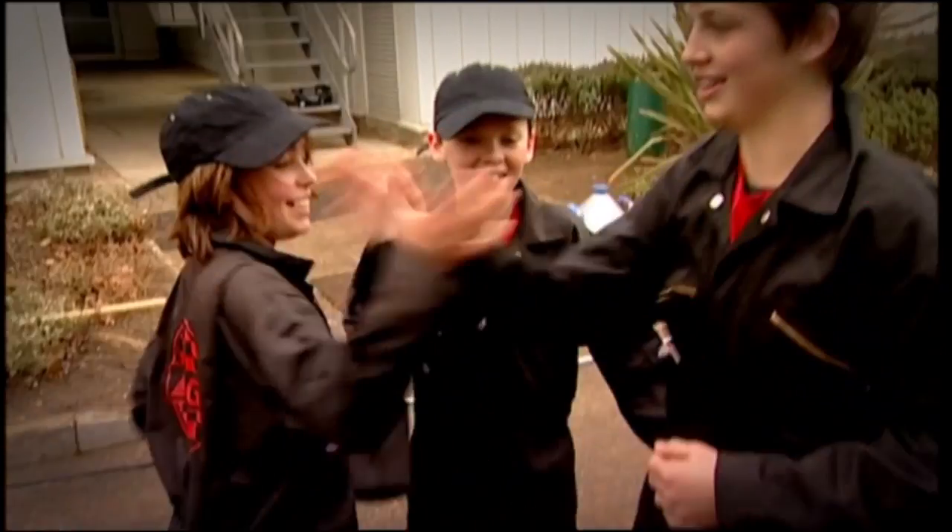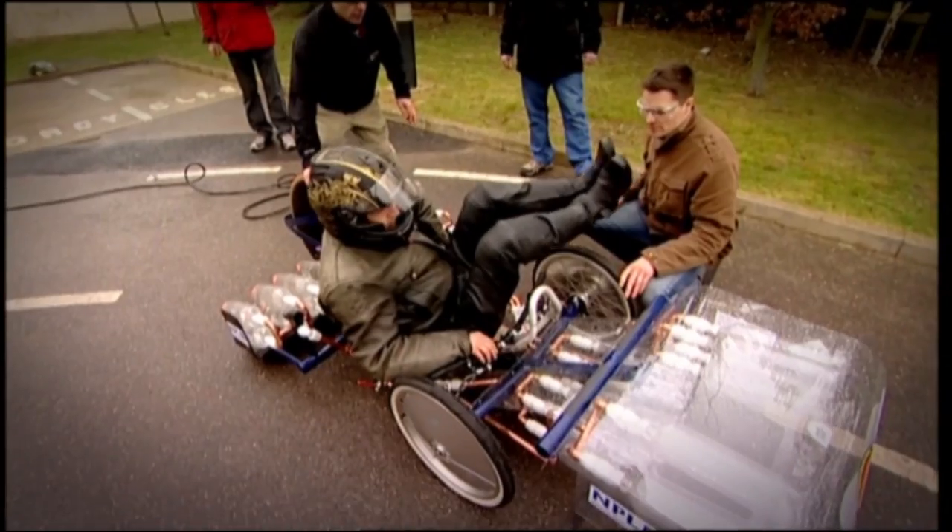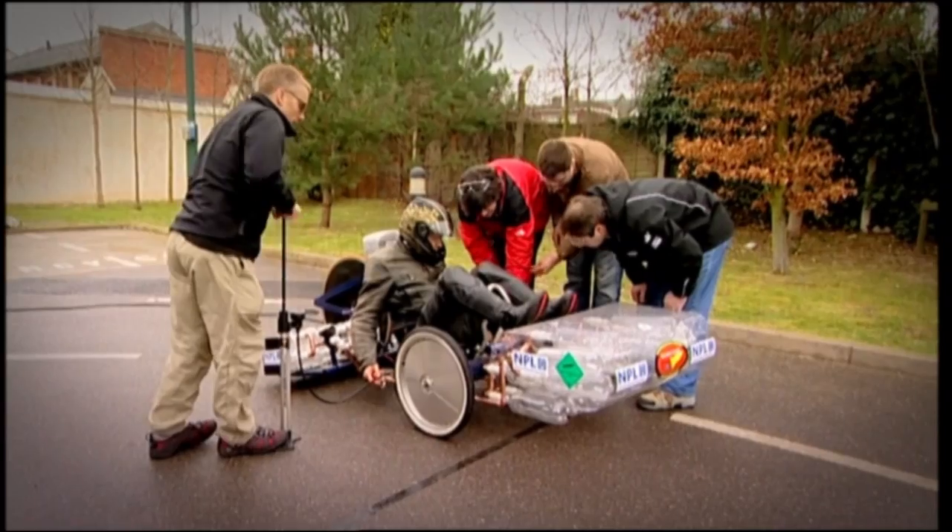Yes! Come on! Well done! Next up, the beautiful machine built by the Brain Boxes from NPL.